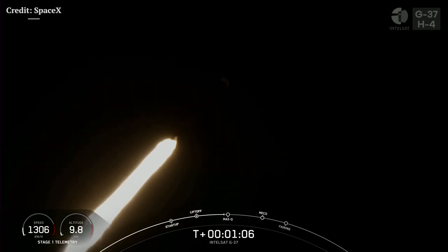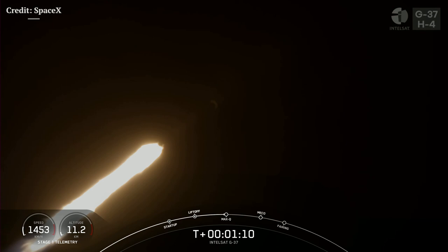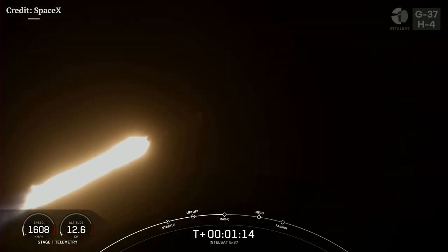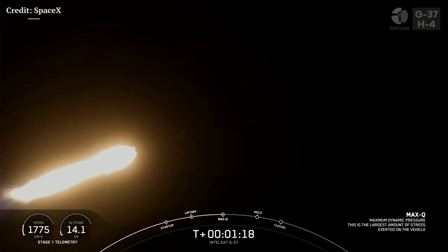Now, coming up, we should throttle down the Merlin 1D engines in preparation for max Q, or maximum aerodynamic pressure. Max Q — we did just pass through the point of max Q.